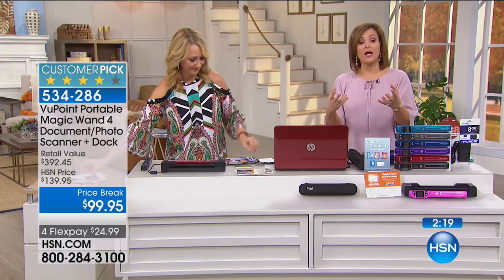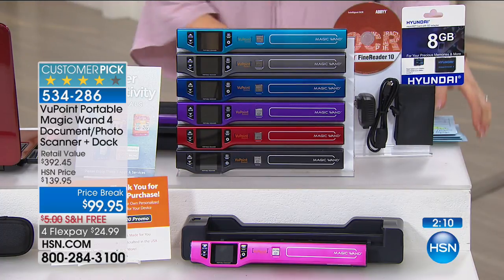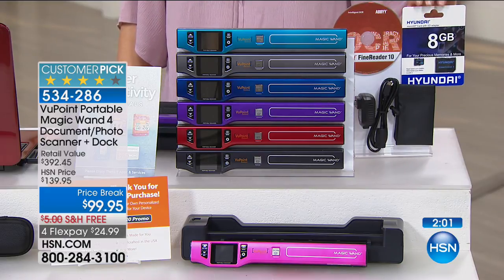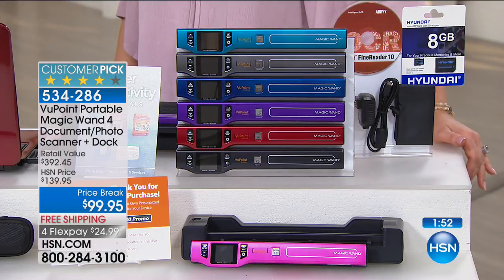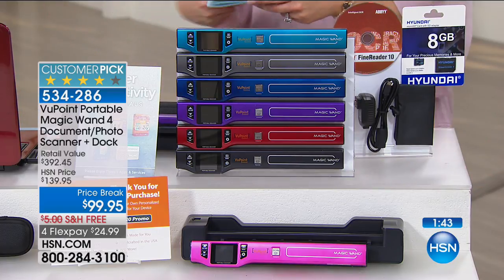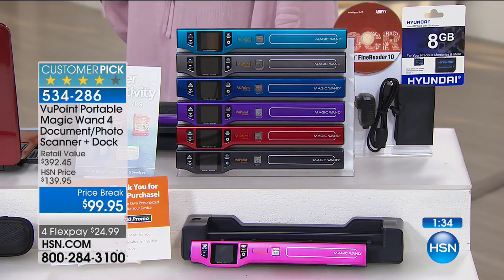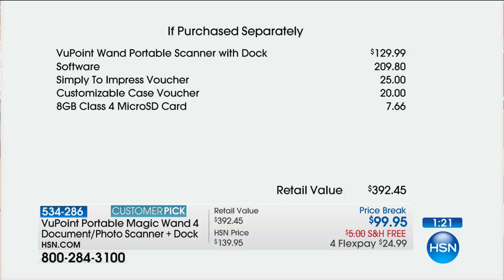Julie actually ordered the new one for the upgrade. Let's talk about the value — this is $392 worth of product. You're getting your choice of colors, the 8 GB micro SD card, a huge software bundle to make scrapbooks and Hallmark photo projects, custom Hallmark cards with people's pictures, $20 to spend at Caseable.com to turn an old family photograph into a cell phone case or tablet case. Here's what you'd pay buying everything separately.